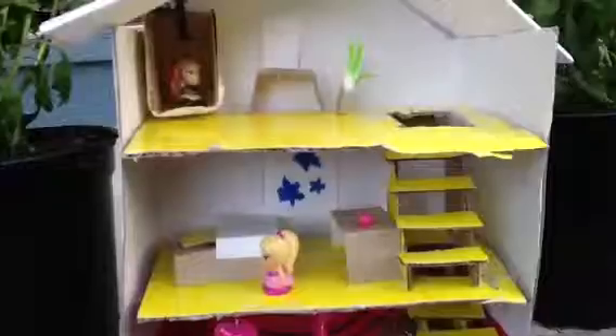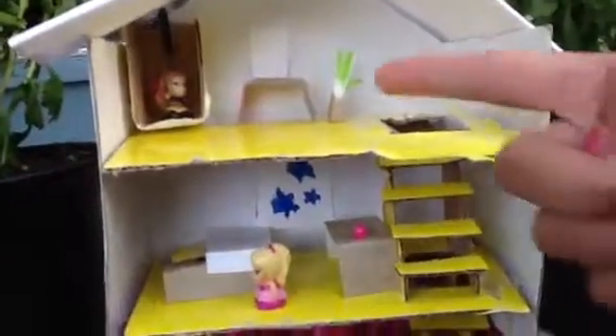And this is the bathroom. So there's a little tiny shower that I made. And then there's a mirror. And then there's a little plant there.